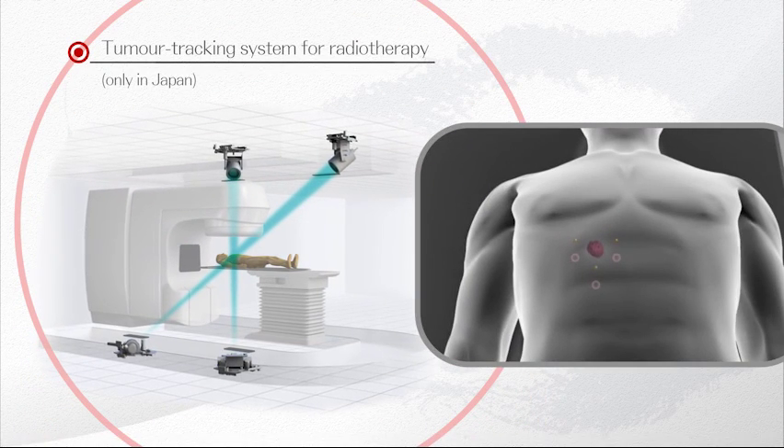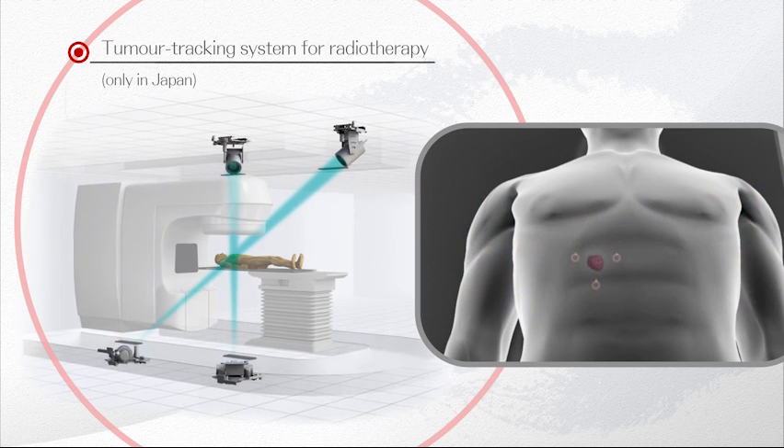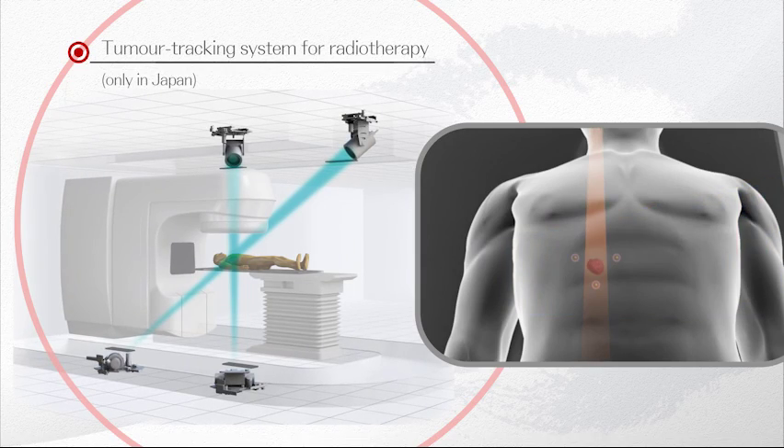This real-time tumor tracking system helps treat cancer more efficiently in radiotherapy by accurately targeting tumors using x-rays to capture the tumor's movement.